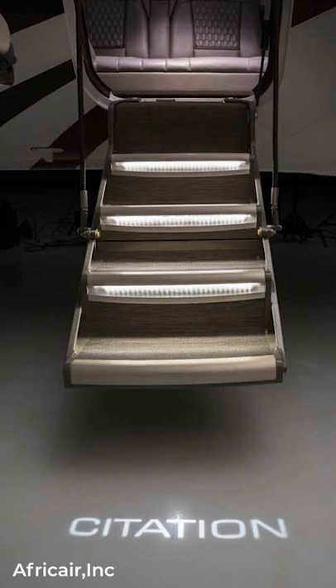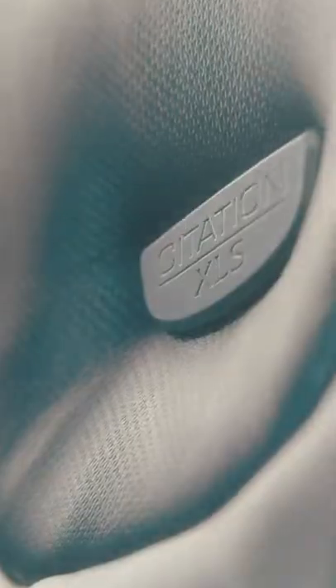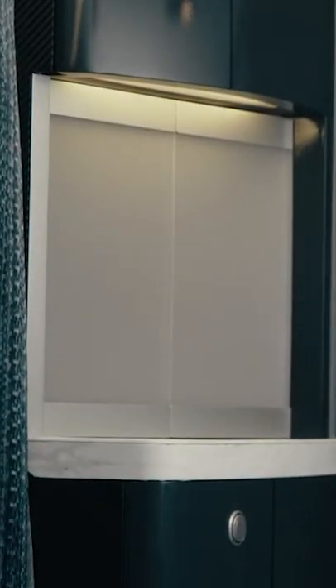The aircraft features a lighted air-stair door, the addition of an entry door for inclement weather, a pedestal seat design with individual controls and a USB charging port, and an optional fold-down forward couch for extra baggage storage.